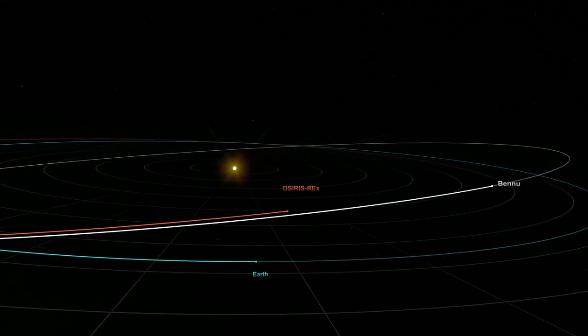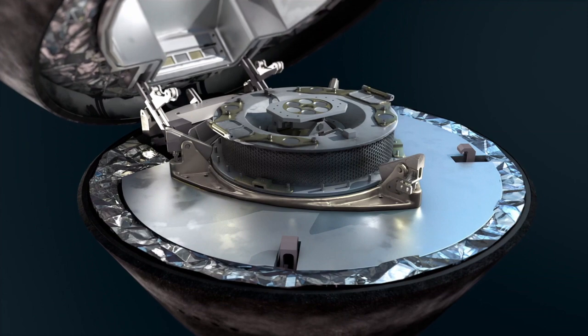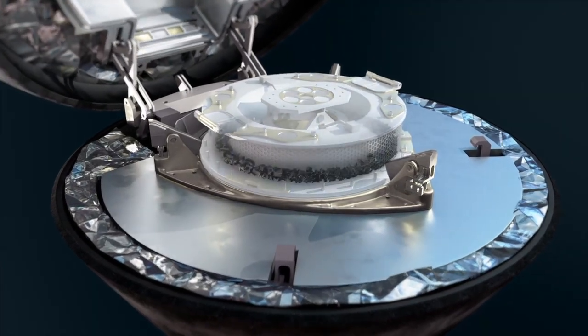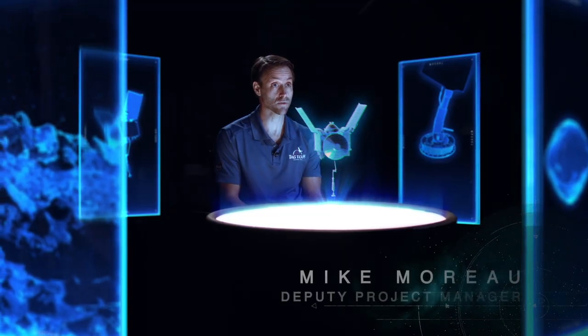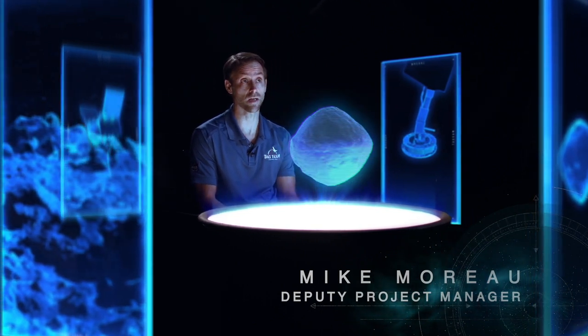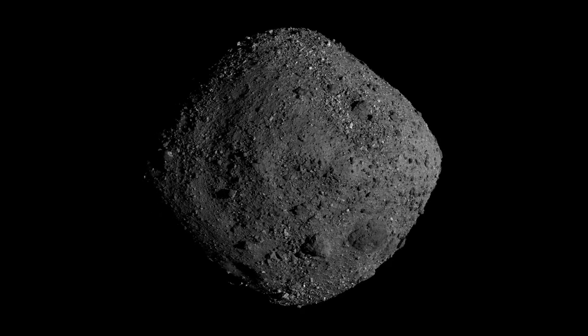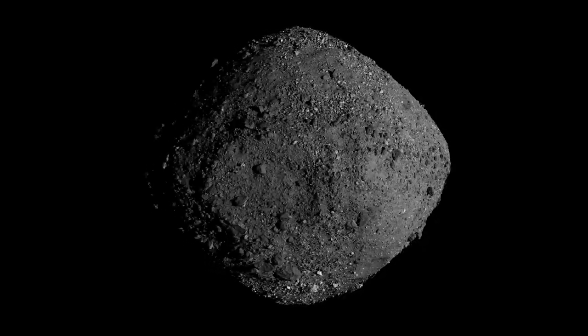We have never done this before — we're actually going to collect a sample and bring it back down to Earth for further examination by scientists. In order to achieve that objective, the OSIRIS-REx spacecraft has been navigating around Bennu for about the last two years, studying it in great detail and overcoming a number of challenges that Bennu has presented.